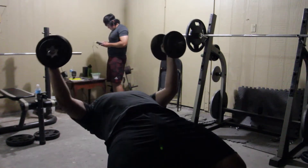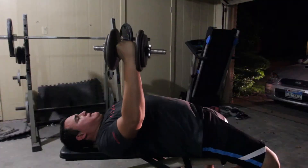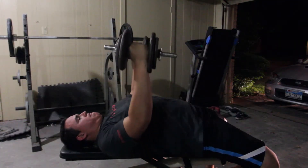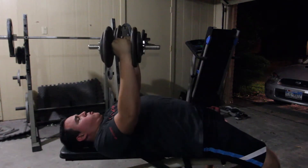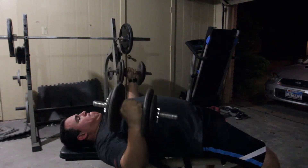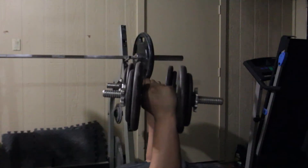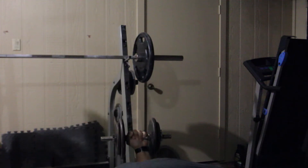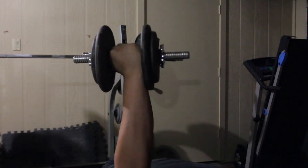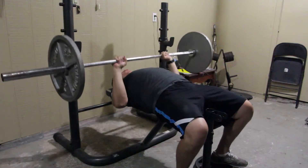Next up is dumbbell flies — I have the hardest time trying to isolate my chest instead of recruiting my biceps or shoulders. If you have any tips, let me know. I tried a machine for inner chest, then dropped the weight to see if that helped, and it did seem to help a little — I was probably just going too heavy.